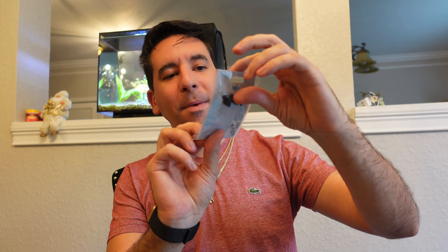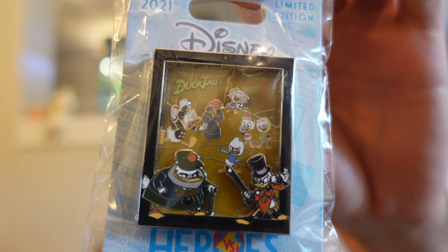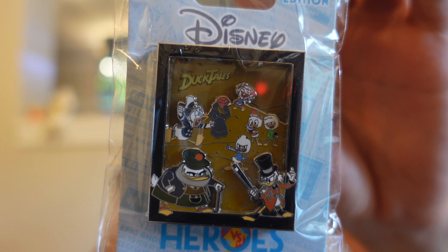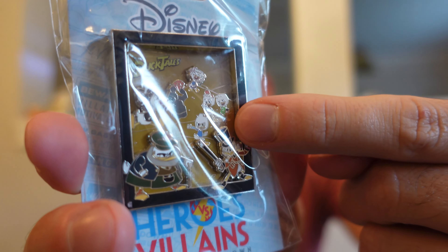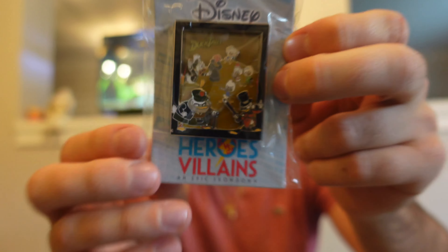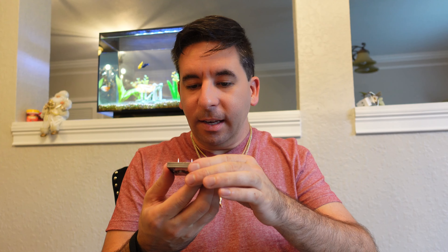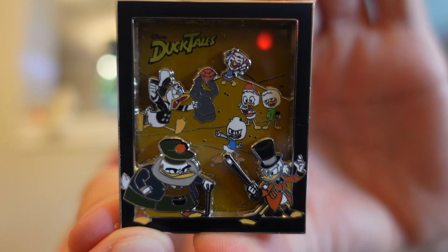Next up, another favorite of mine is the DuckTales pin. I really like the design on this one because it has a really nice layered element to it — the top part is clear and then in the back you can see a pin-on-pin effect. Just a very unique design. This one was $21.99 — and checking the back, it's a limited edition of 1000.